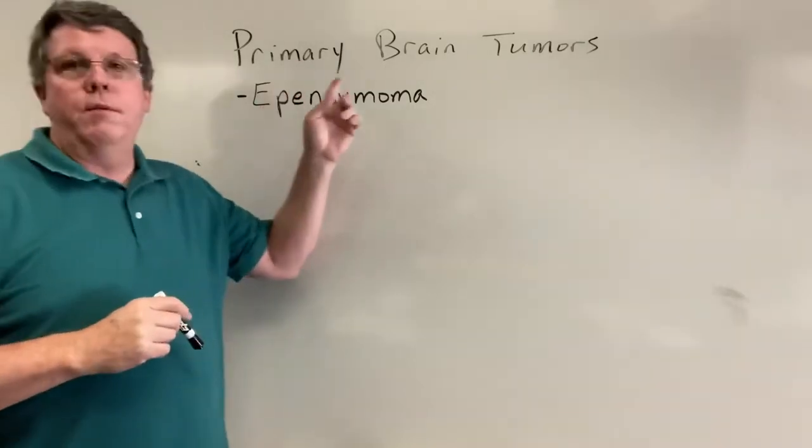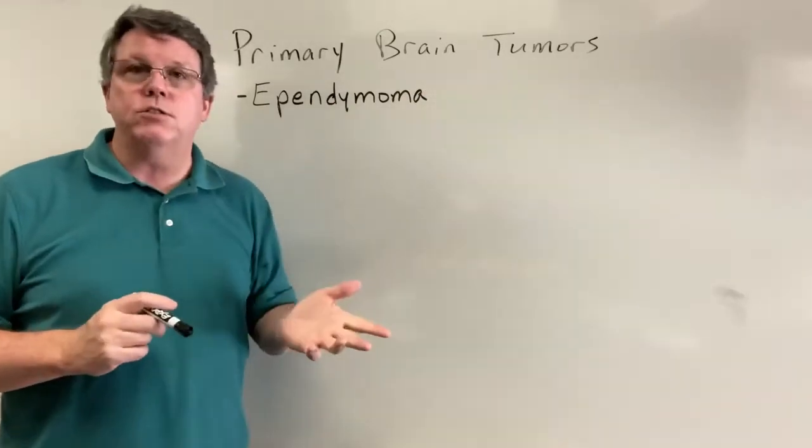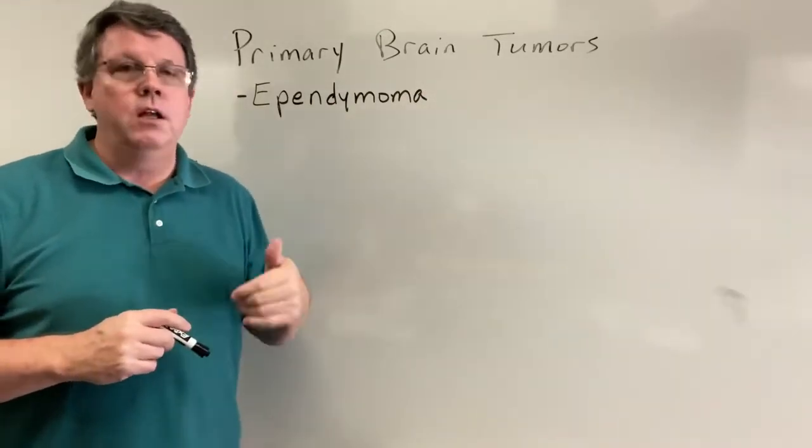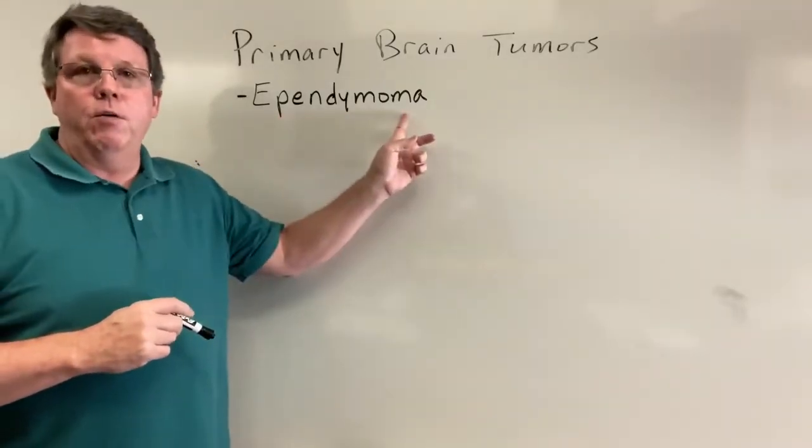Today we're going to be talking more about primary brain tumors. Remember we already covered astrocytoma and oligodendrogliomas, and today we're going to be talking about ependymomas.